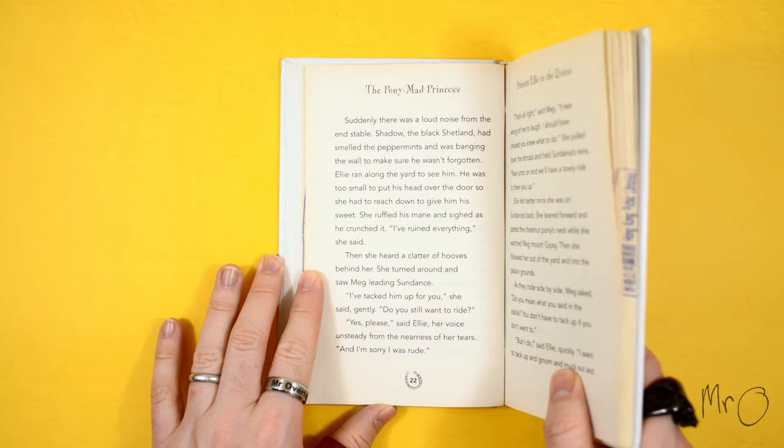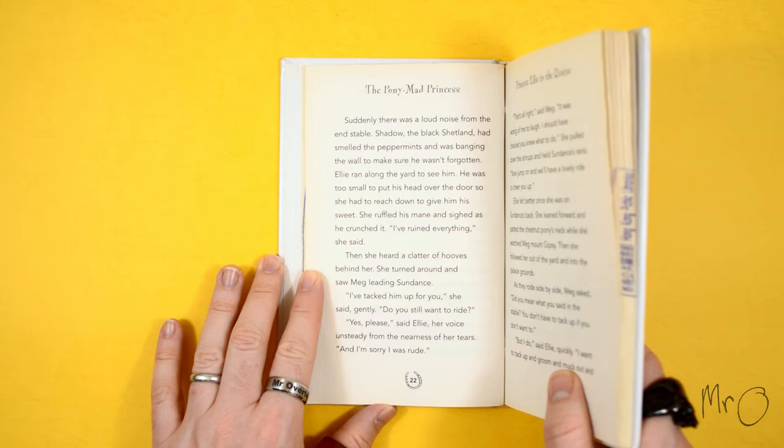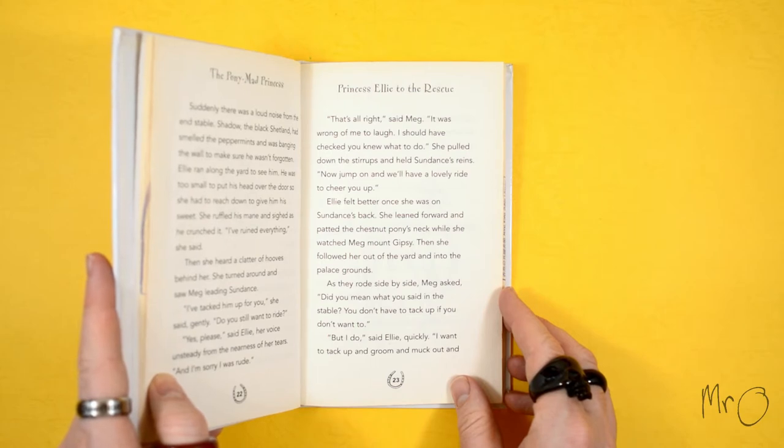I've ruined everything, she said. Then she heard a clatter of hooves behind her. She turned around and saw Meg leading Sundance. 'I've tacked him up for you,' she said gently. 'Do you still want to ride?' 'Yes, please,' said Ellie, her voice unsteady from the nearness of her tears. 'And I'm sorry I was rude.' 'That's all right,' said Meg. 'It was wrong of me to laugh. I should have checked you knew what to do.' She pulled down the stirrups and held Sundance's reins. 'Now jump on and we'll have a lovely ride to cheer you up.' Ellie felt better once she was on Sundance's back. She leant forward and patted the chestnut pony's neck while she watched Meg mount Gypsy. Then she followed her out of the yard and into the palace grounds.